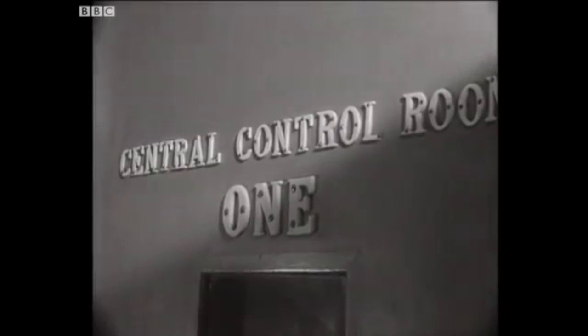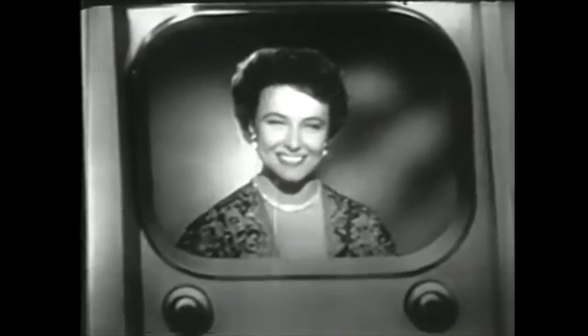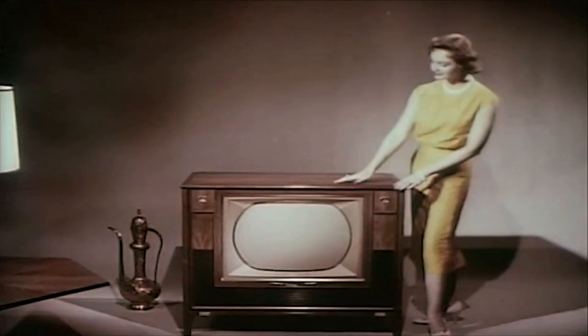As TV became popular, new studios were built to provide ever more varied programs. TVs were at first huge, but eventually became a sensible size and could be put in your living room. In 1960 in America, the next big leap in TV was invented: color TV.